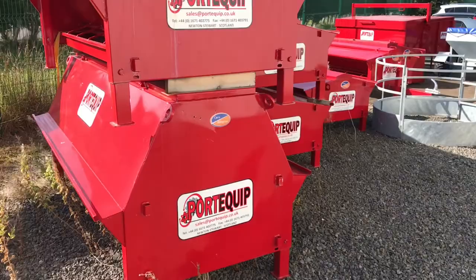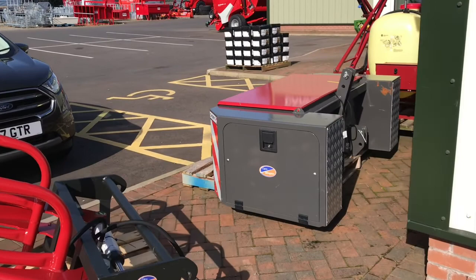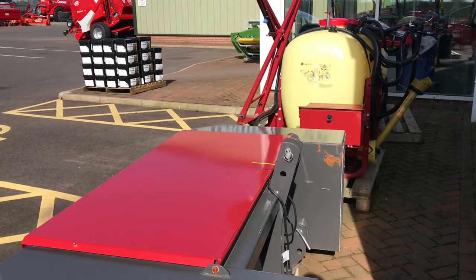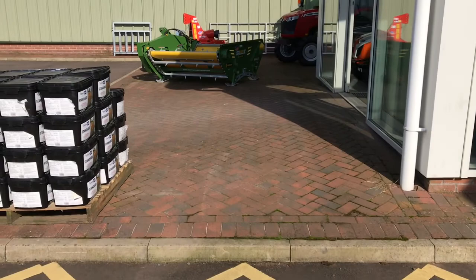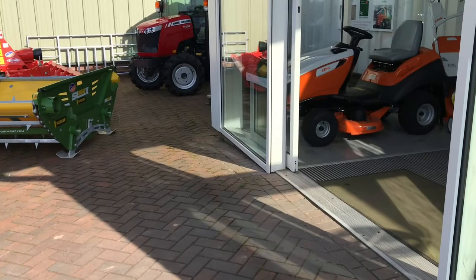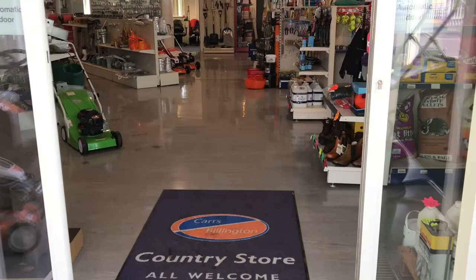So I'm just coming out to the front and going to stop, then I'll go round the other side of the front of the Carrs Billington store here. You can hear the wind's just got up where I am. So we're just at the front of the store here, got a few things sitting on display — there's still one more there, and one more as well.